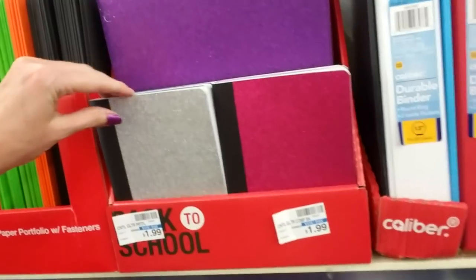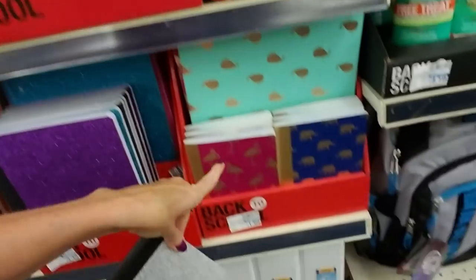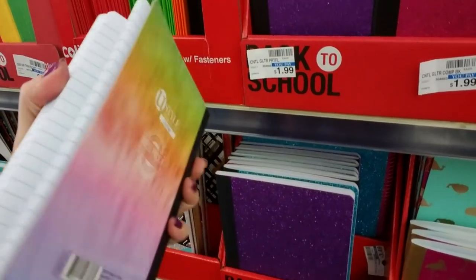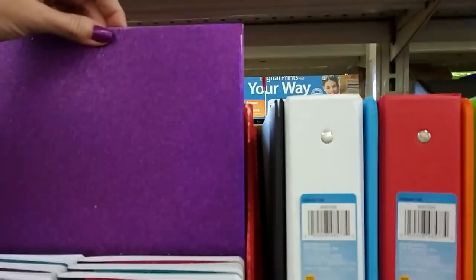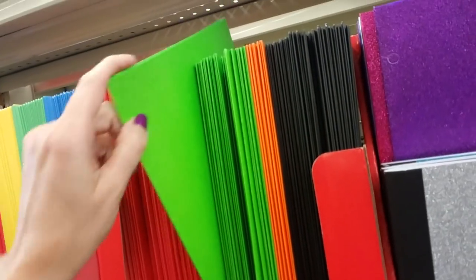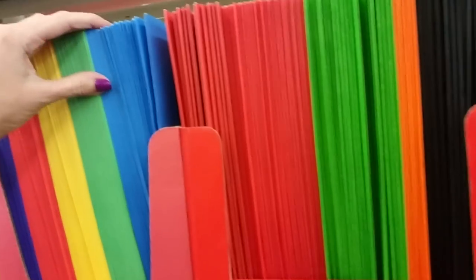They have some smaller ones too. These are $1.99, just like these here — just a little notebook. And then you can get folders that match. And then we have the regular paper folders; these are the prong folders, $0.99 for the paper ones.